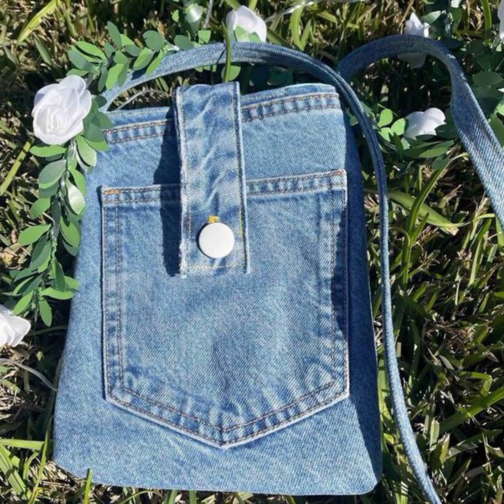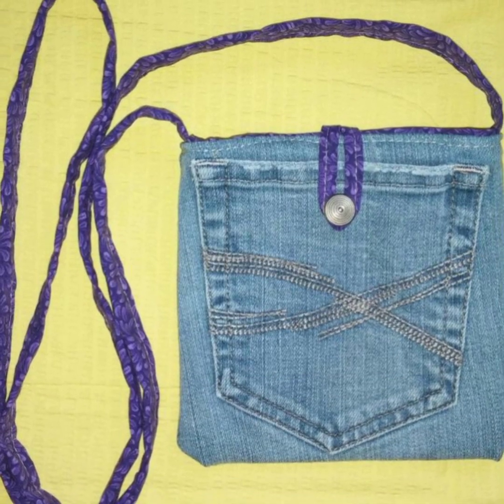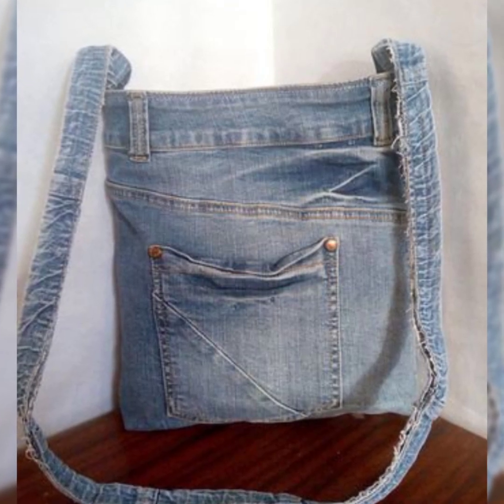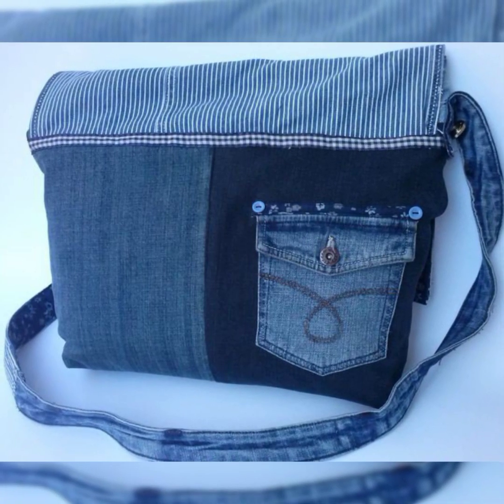If you like all these collections of bags, then please subscribe to my channel. If you have already subscribed, please don't forget to press the bell icon. By pressing the bell icon, you will get all the notifications of my latest uploaded videos.